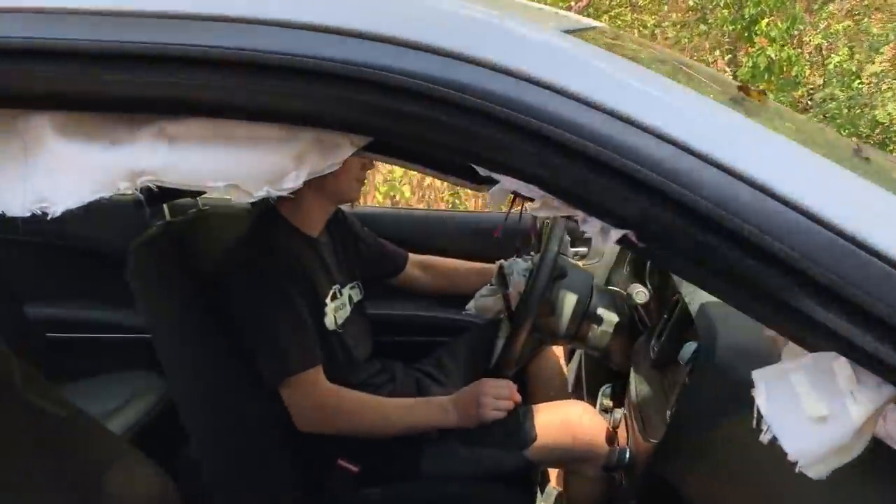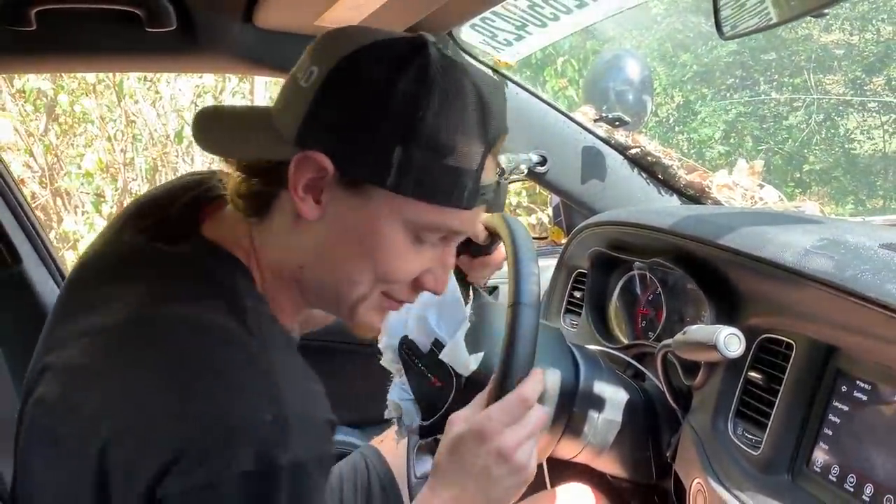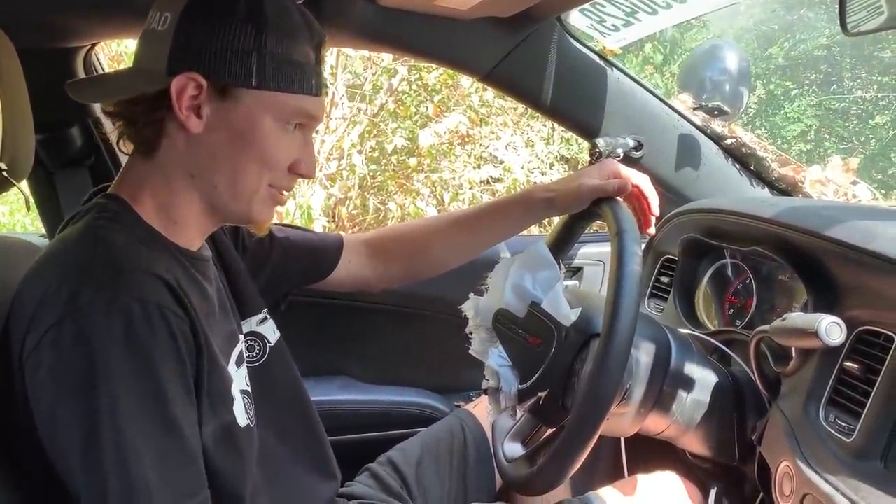Wipers work. Dome light works. But no power steering for some reason — dang, that's tough. What if that's just how the police have to drive, dude? Just work out, you know what I mean?